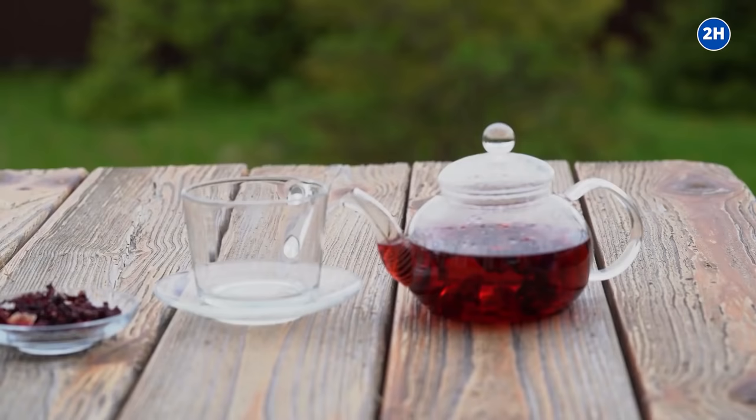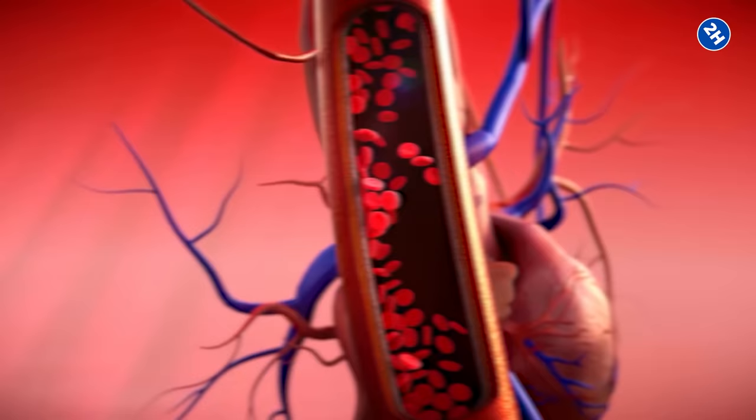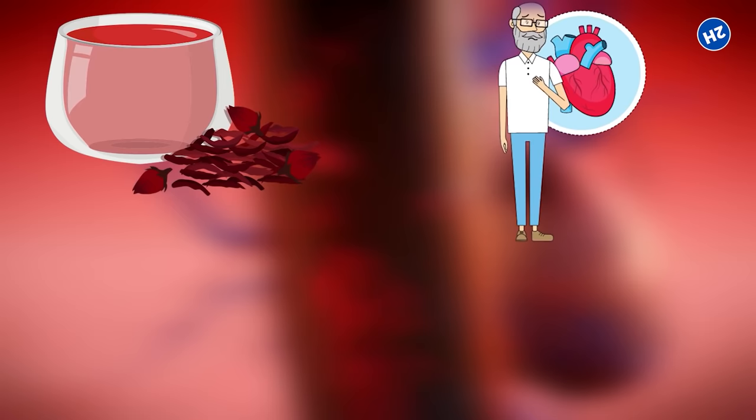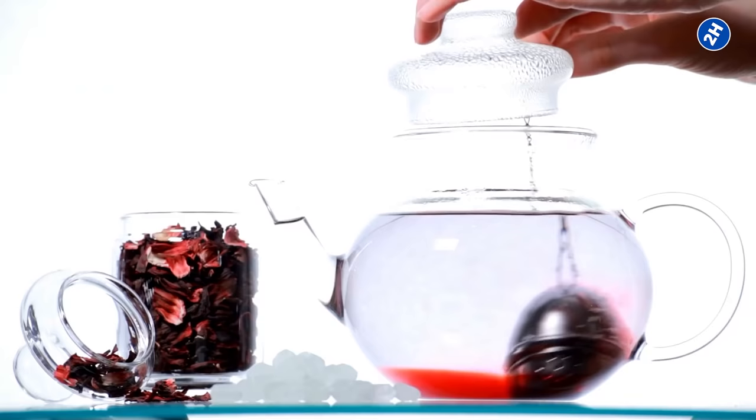Number eight: reduces the risks of heart attacks. Hibiscus tea contains an antioxidant called anthocyanin that is responsible for inhibiting atherosclerosis, which is the narrowing of the arteries. These narrowed arteries are a major cause of heart attacks. Hibiscus tea reduces the risks of heart attacks by reducing blood pressure and keeping the arteries healthy.